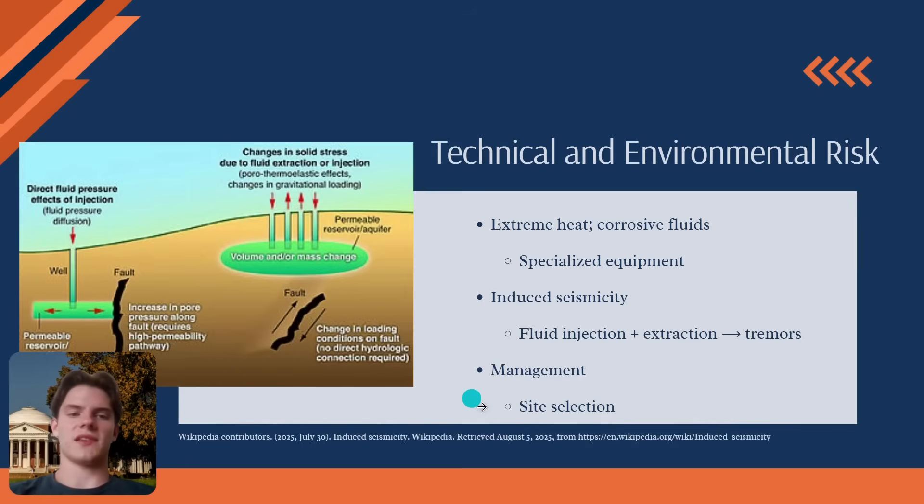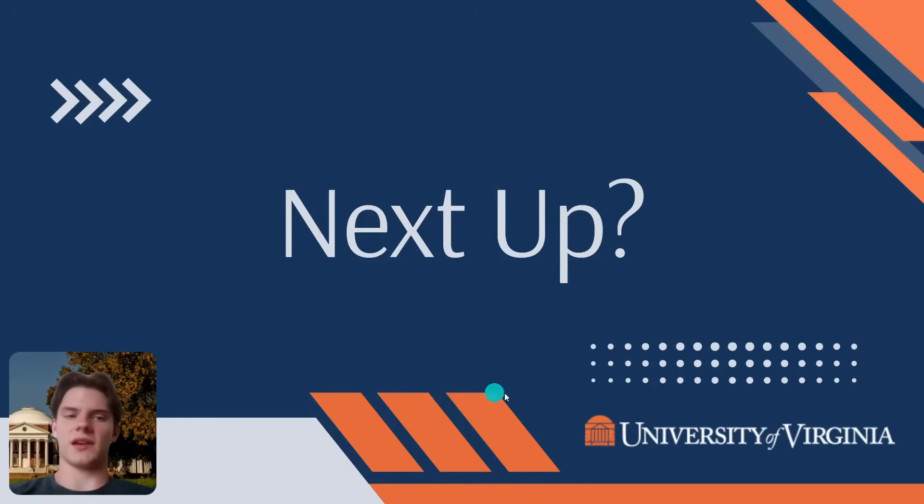Geothermal exploration is not about eliminating risk — it is about managing it through a systematic, data-driven process. Every step, from the first surface map to the final 3D reservoir model, is a deliberate action taken to reduce uncertainty. It is this careful, phased, and scientifically rigorous approach that transforms the high-risk geological prospect into bankable, reliable, and sustainable clean energy projects for our future.